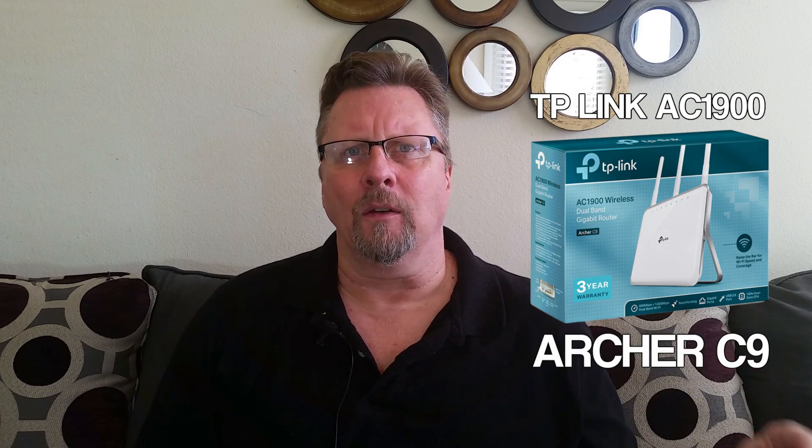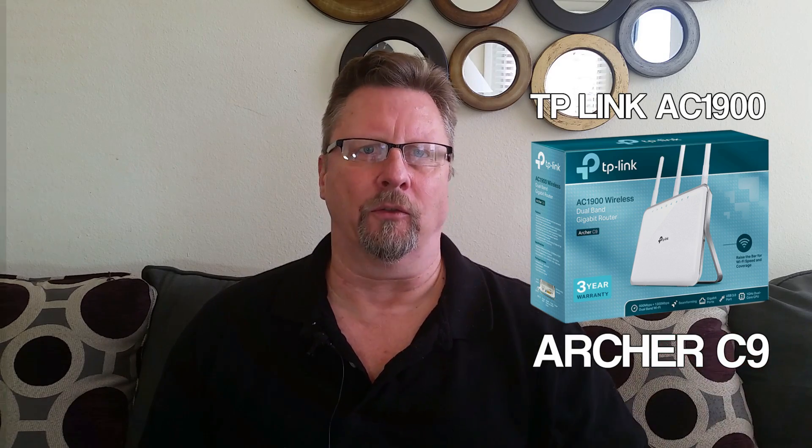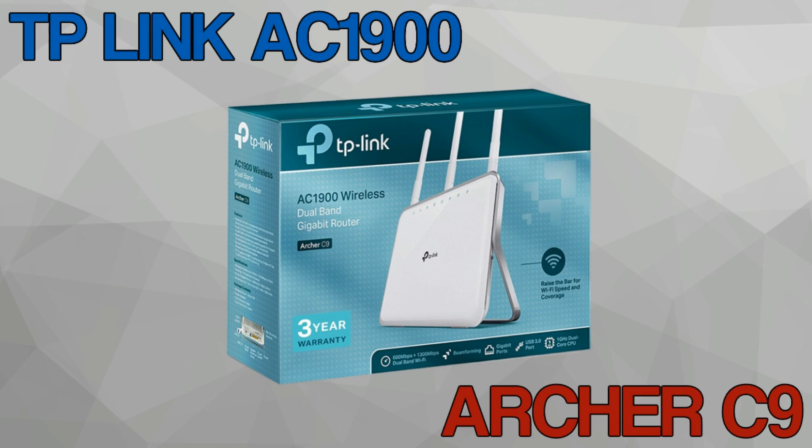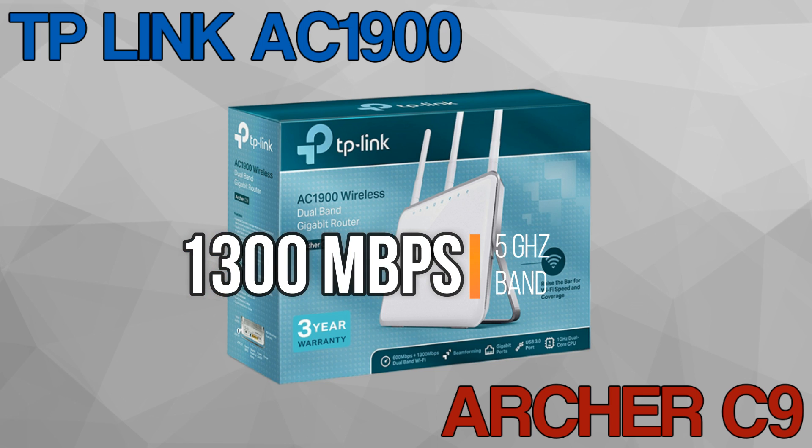On the surface the specs of this router are not outstanding, but for whatever reason, in tests this router excels in long-distance or long-range signal strength. The TP-Link Archer C9 is basically everything you'd expect in a high-performance router at an affordable price, including Wi-Fi speeds up to 1,300 megabits per second on the 5 GHz band.